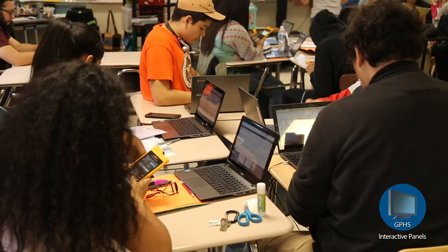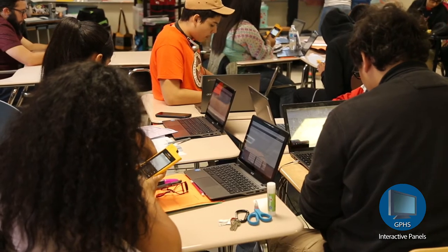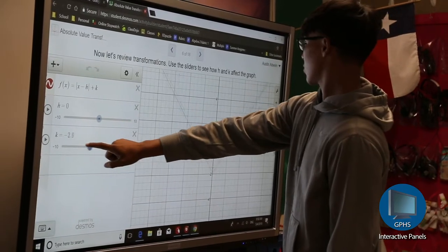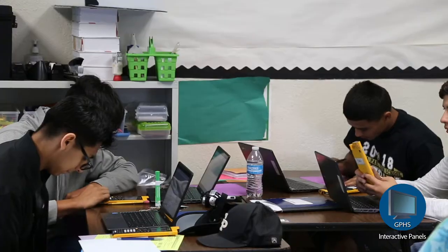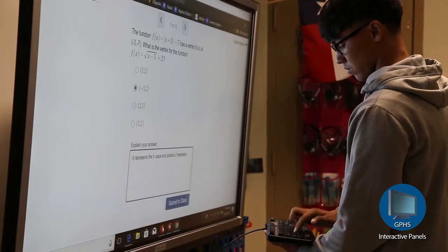The board that Ms. Tao, my math teacher, uses is actually pretty amazing and extremely beneficial. She has these websites that we can all access through our own computers, but the board makes it so much easier because we can all see at one time and we can all learn at once. And especially the feature that allows you to draw on the board — it makes it so much easier.